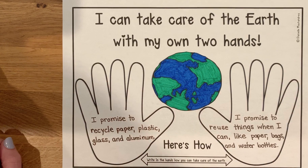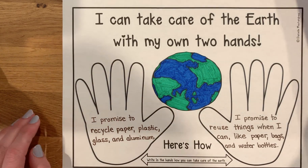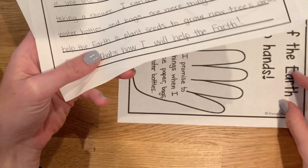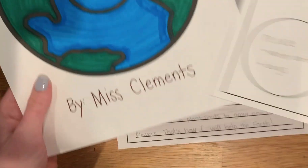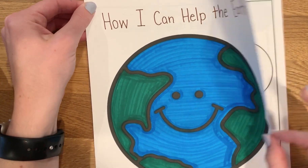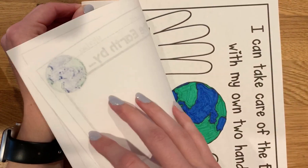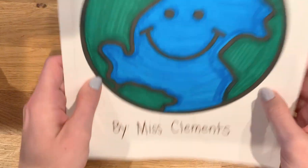You can hang this up somewhere to remind you how you can take care of the Earth — that way we're not just celebrating Earth Day this week, but we could celebrate it all the time. Then when you're all done, if you don't want to hang this up, you can make it part of your book. I have my writing page, my planning page, and my cover. I can put it all together, staple it up, and then I have a book — everything I worked on this week.